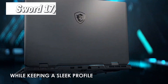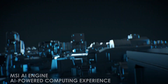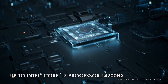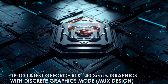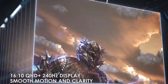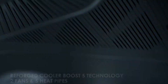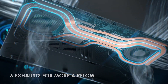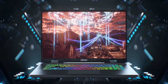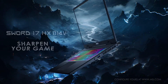The Sword 17HX and Sword 16HX are the gladiators of the arena, honed for precision and control. The Intel Core i7-14700HX processor and the RTX 4070 brings the heat, while the 240Hz Quad HD or 165Hz Full HD displays keep the visuals razor-sharp. The Cooler Boost 5 technology keeps things cool under pressure, even in the heat of battle, and the MSI App Player lets you sharpen your skills on mobile games, ensuring your dominance knows no platform boundaries.